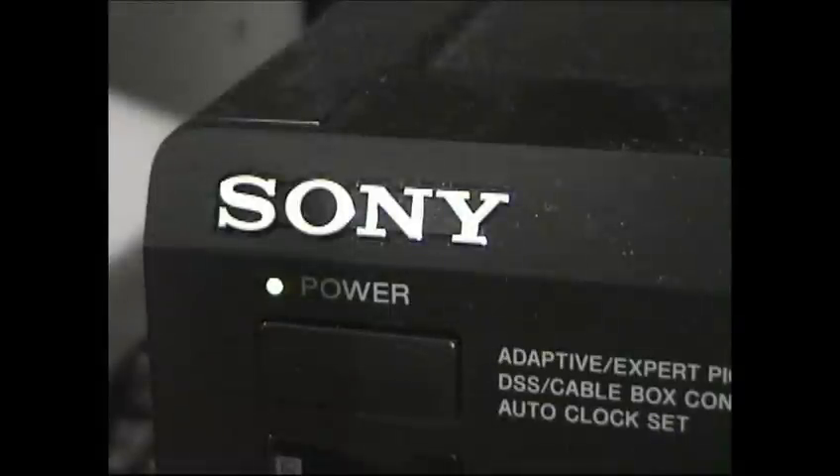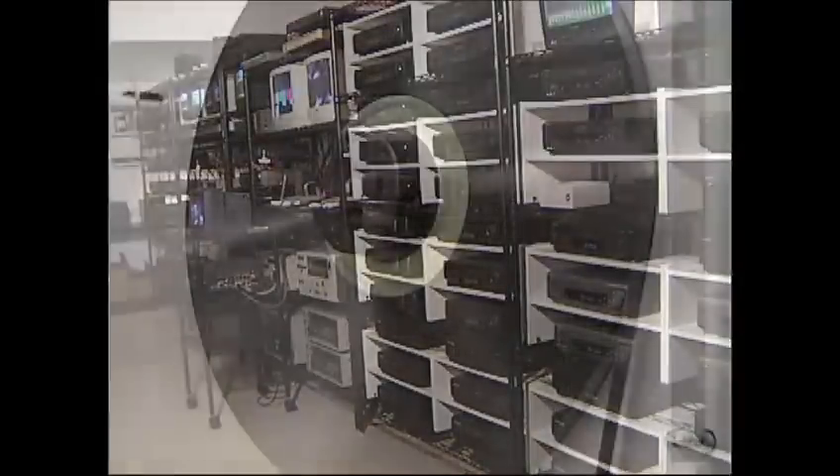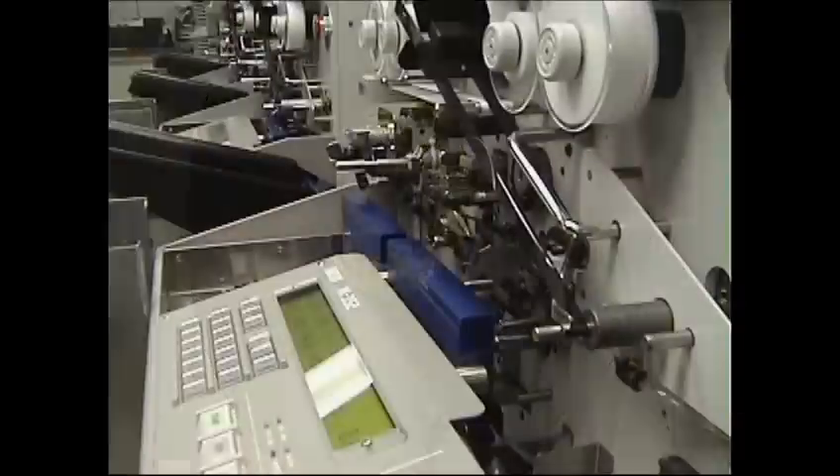Duplication orders of up to 7,500 pieces are run real-time, while the larger orders are duplicated on the pancake, then Q-tone loaded.